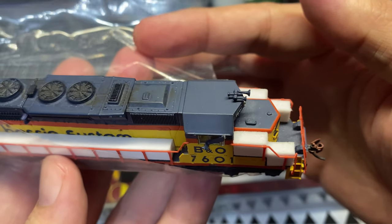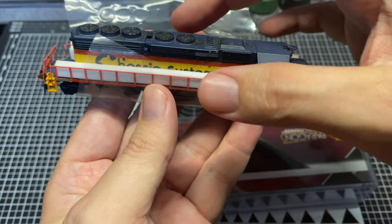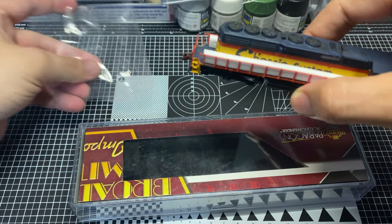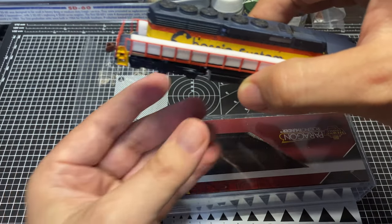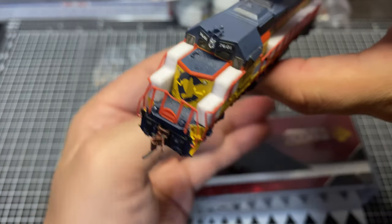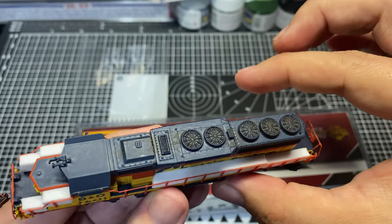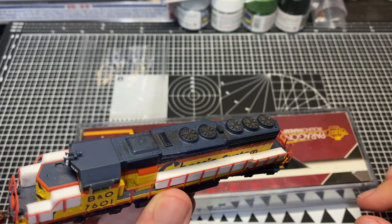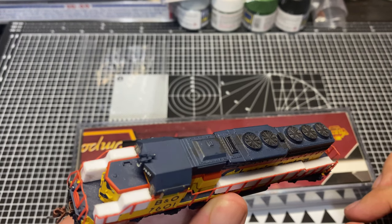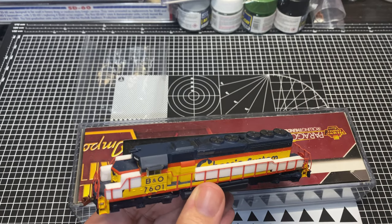Detail looks pretty good. There's a separately applied grab iron on the top of the short hood. Let's get this spun around facing the right way. Looks like there might be a tiny bit of weathering on this as well - looks like someone may have taken a sooty weathering pigment or a wash of some kind and blackened the top a tiny bit, which is fine.